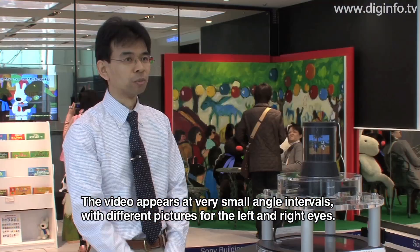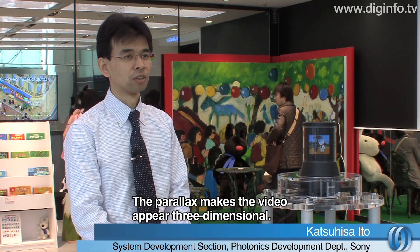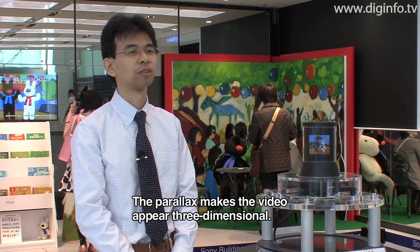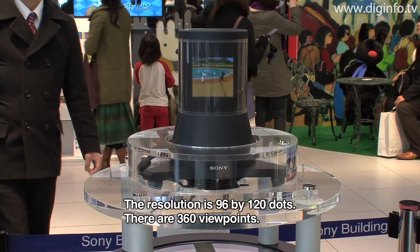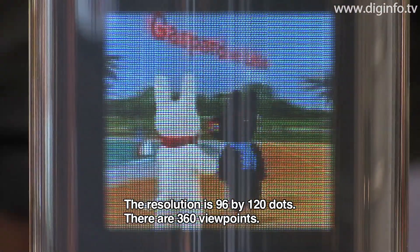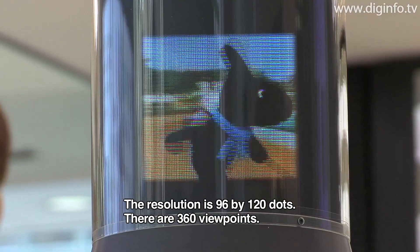The image differs depending on the viewing angle. The image is shot at 96 degrees and the height is 120 degrees, while the screen covers 360 degrees.